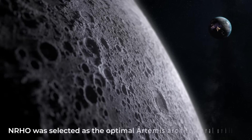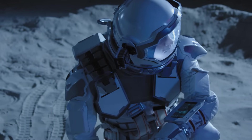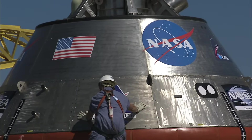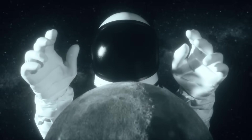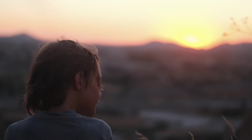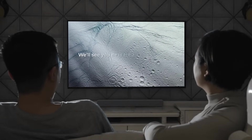A so-called NRHO was selected as the optimal Artemis architectural orbit to support the overall goals for lunar South Pole exploration and achievable systems design. Although the weight is substantial, it's highly probable that the spacecraft's final design will evolve from the concepts outlined in the initial study. Nonetheless, this endeavor represents an opportunity to potentially make one of the most significant scientific breakthroughs in history. What are your thoughts about Enceladus? Let us know in the comments below.